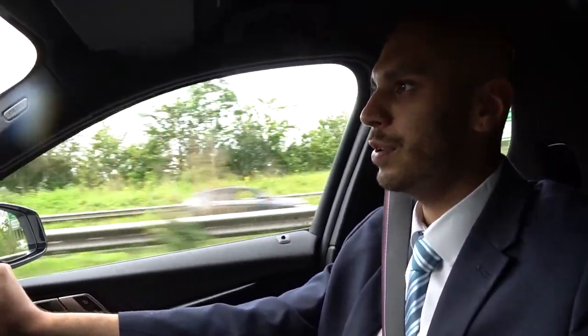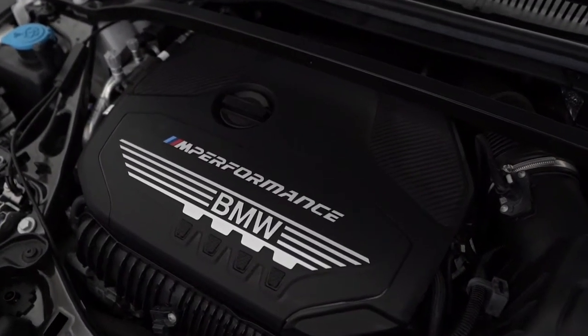I'm test driving the new 1 Series and I must say, even in sport mode it's still a very smooth, comfortable drive. Being an M135i, you'll definitely hear and appreciate the power being sent to the back.